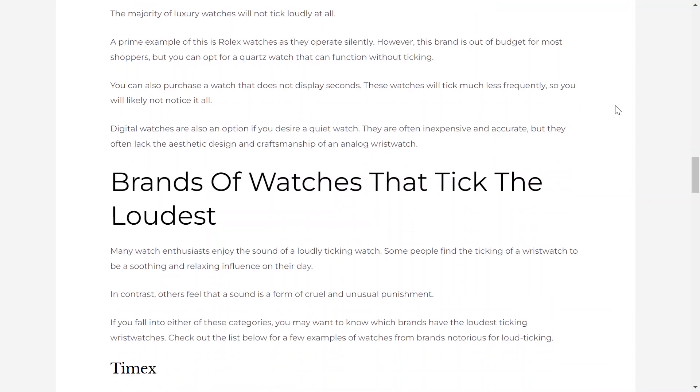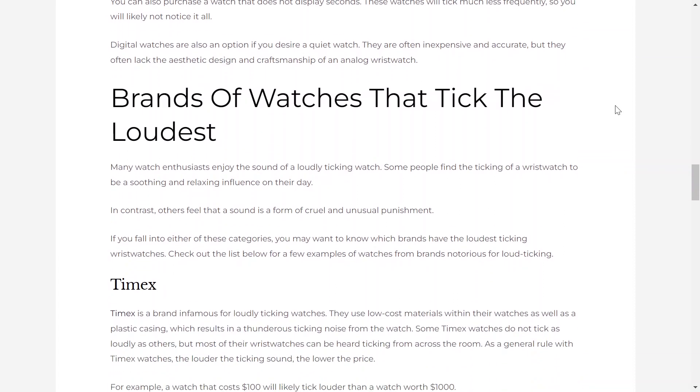You can also purchase a watch that does not display seconds. These watches will tick much less frequently, so you will likely not notice it at all. Digital watches are also an option if you desire a quiet watch. They're often inexpensive and accurate, but they often lack the aesthetic design and craftsmanship of the analog watch.